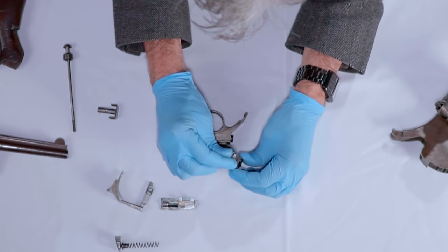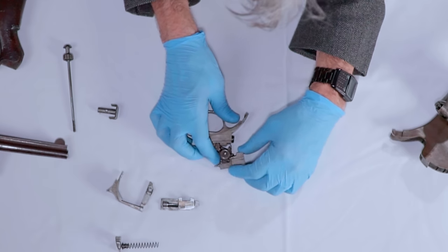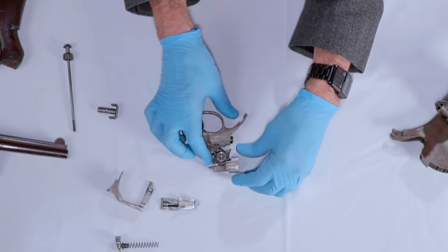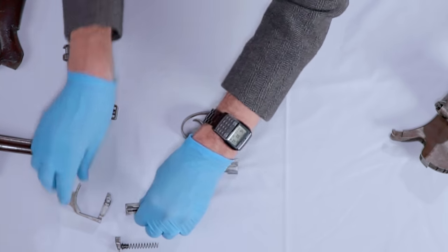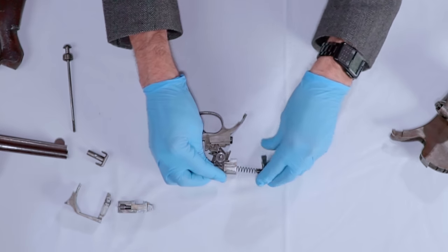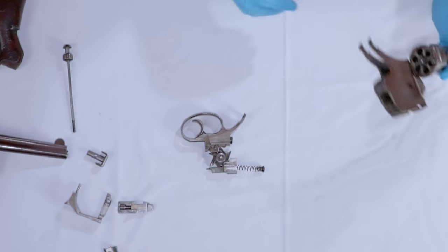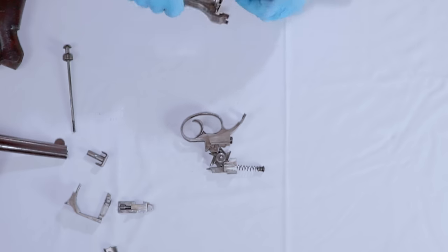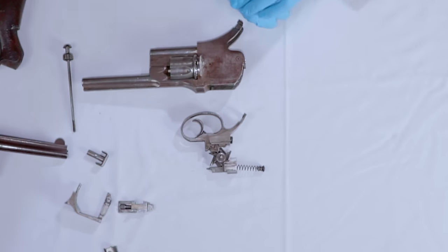Putting the whole thing together - bearing in mind things won't be quite in the right place without a means of fixing them - but with the striker spring in place, it's going to look something like this inside the gun. Without bottoming out every detail, hopefully you get the gist: it is a sprocket-driven, striker-fired, double-action-only revolver.